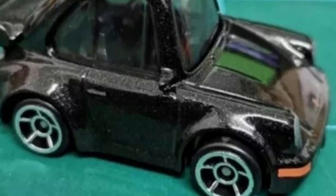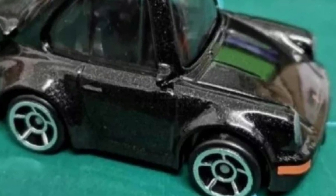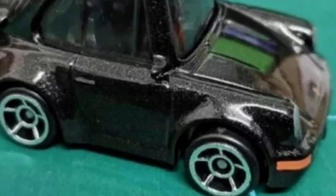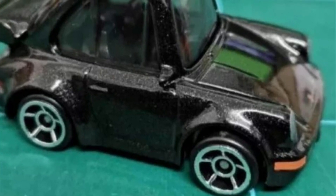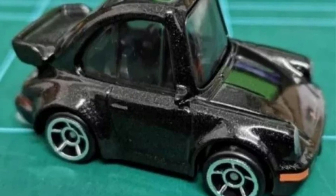Continuing on to the tuned Porsche 911 Turbo — again, an outstanding car. Some people don't like how high the windows are, but it is a tuned car and it's meant to look that way. I am terribly impressed with this, to be honest.